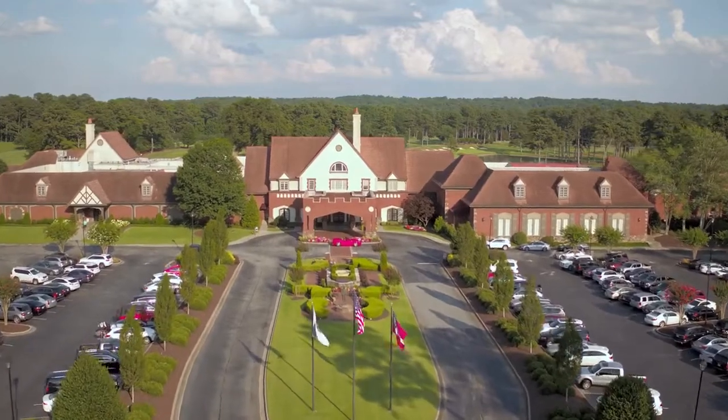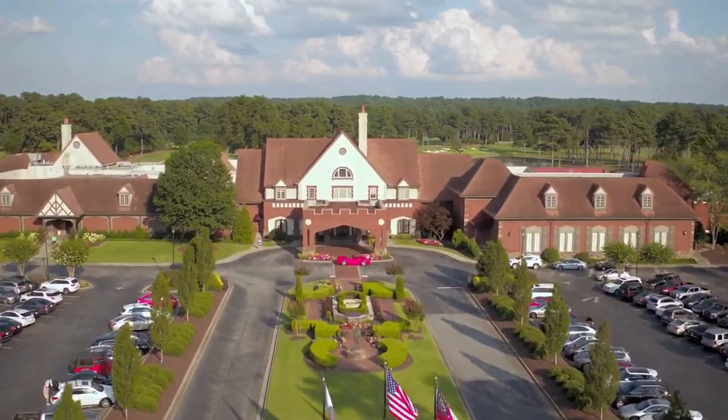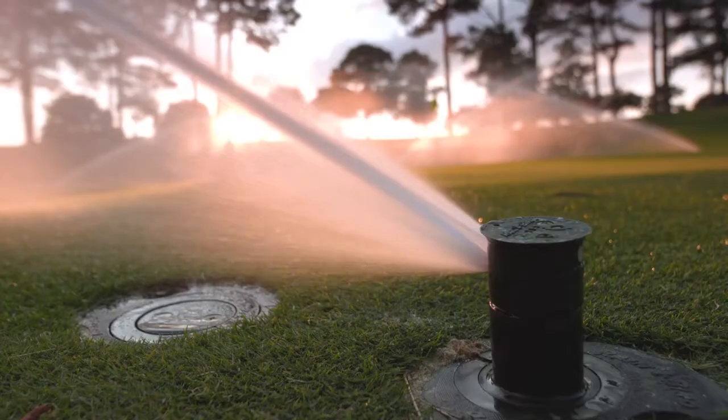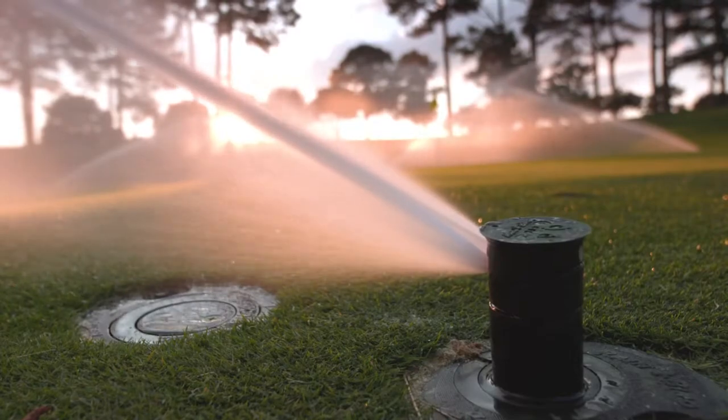In 2015, we got a call from the new director of agronomy at Atlanta Athletic Club, wanting to talk about how we could help them upgrade their irrigation system on the tournament course, which is the Highlands course. Originally, the scope of work was re-grassing, some minor changes to bunkers, and getting individual head control on the greens.